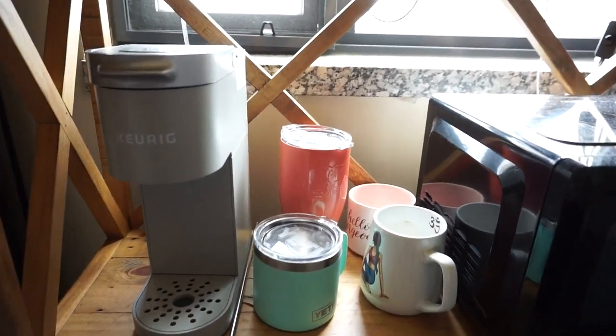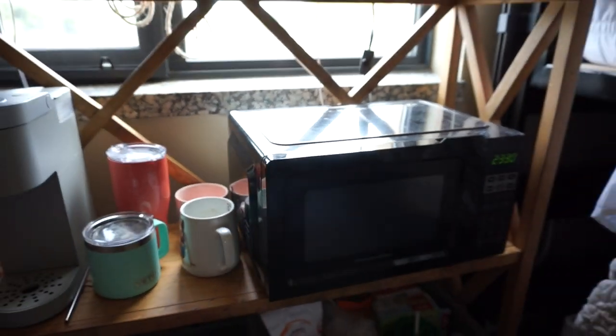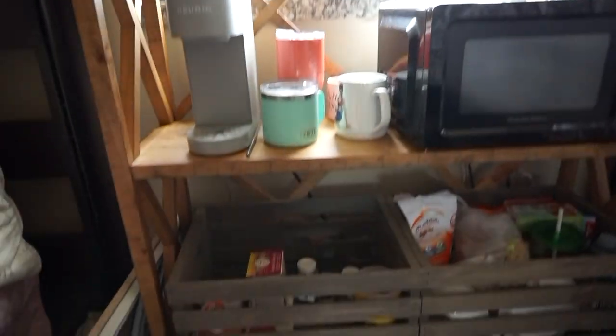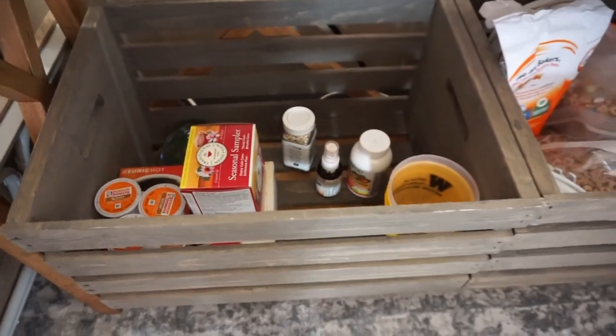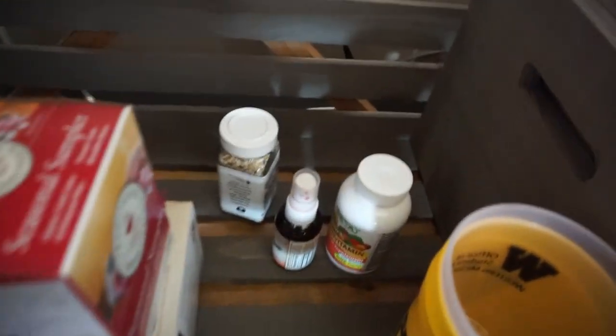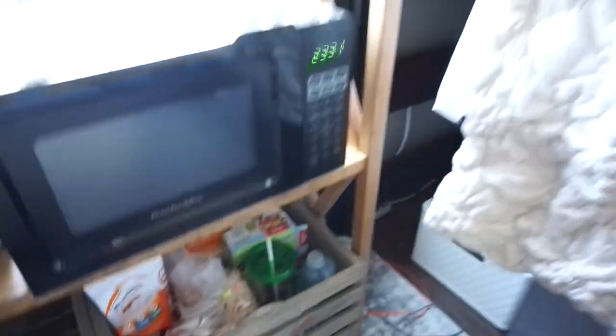On the second area here we have our Keurig with some cups and mugs, and our microwave — I mainly use it to warm up my coffee. This side is like my dry food area with coffee, tea, Everything But the Bagel seasoning, some cups, and my daily vitamins.